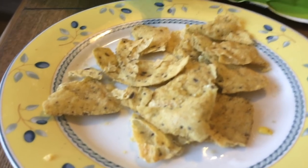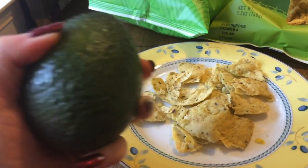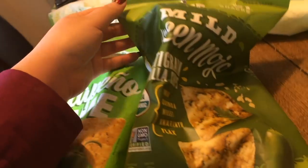It is currently 4:41. I'm having a late lunch because I was busy filming this video — chips and salsa. I was going to have guacamole but the avocado was not ripe. By the way, the best tortilla chips are these Late July tortilla chips — they are so, so, so good.